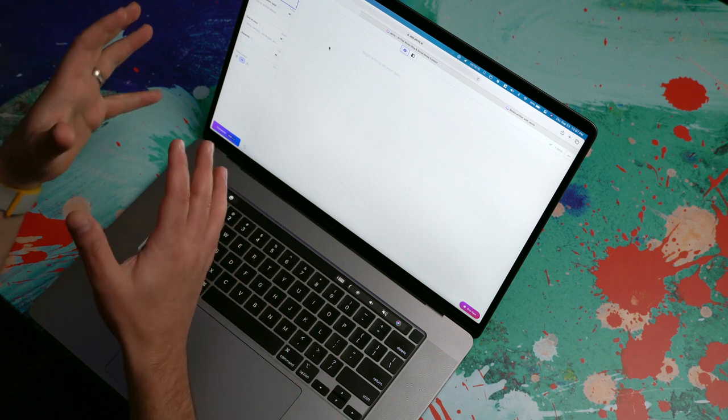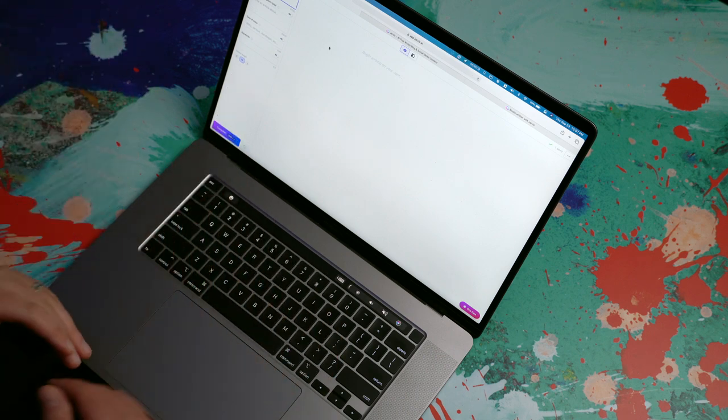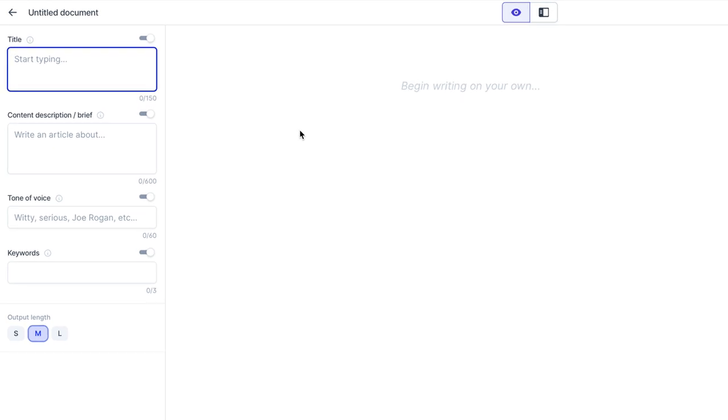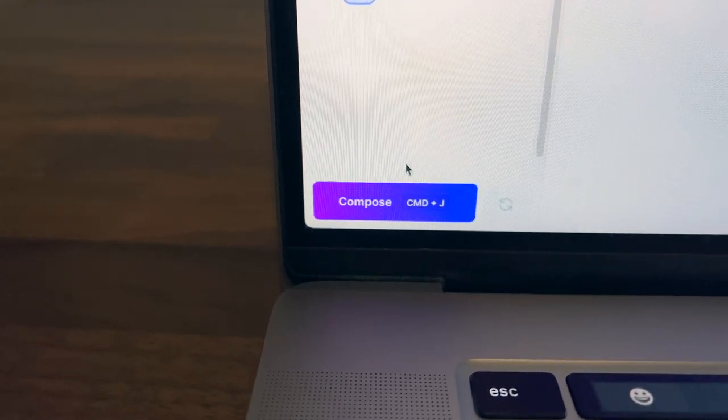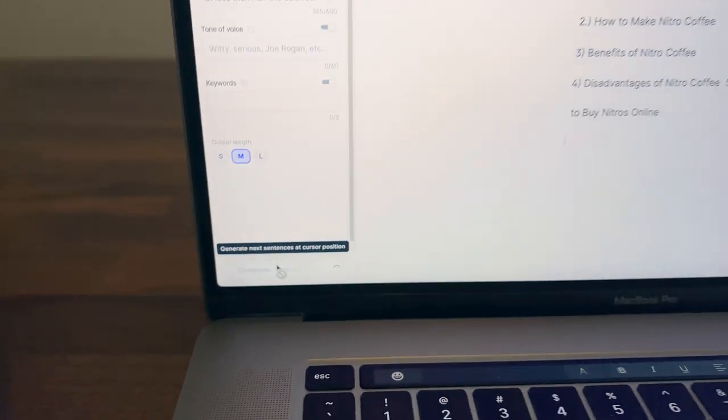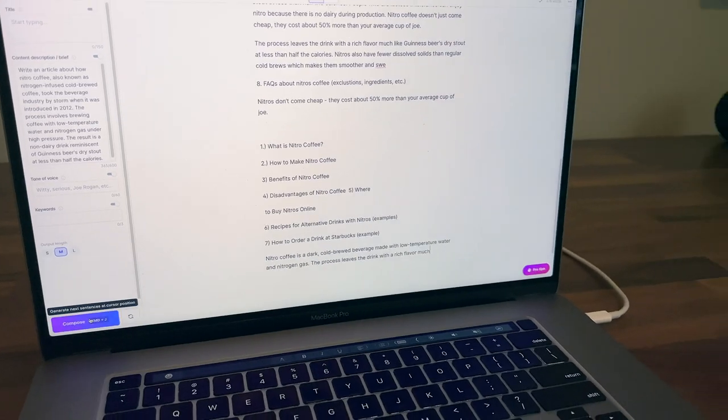Over on the left-hand side of the document, there's a column where I can add a title. I can put in a content description or a content brief. There's a place where I can specify a tone of voice that I want Jarvis to use when helping me craft content. You can say things like 'funny' or 'witty' or 'serious.' You can even say 'I want this to sound like Joe Rogan,' and it studied enough Joe Rogan content that it will do a pretty decent job of mimicking. Down at the bottom there's a magic compose button you can use to generate content without going through a template.